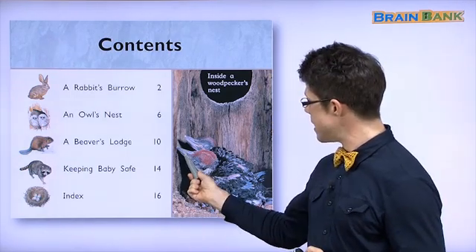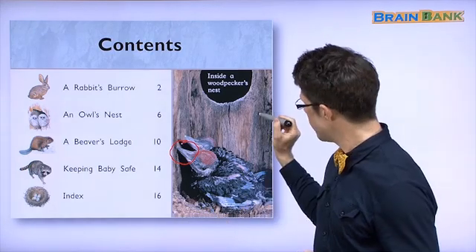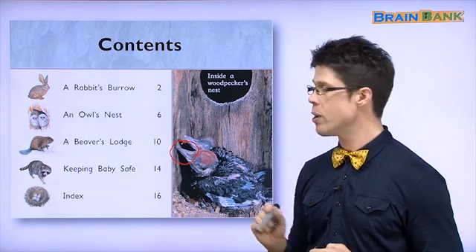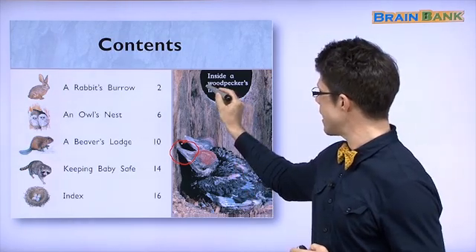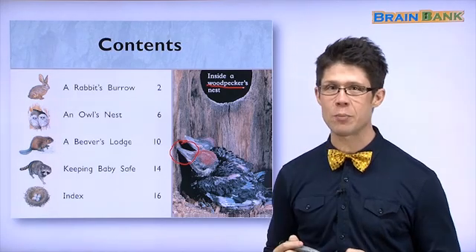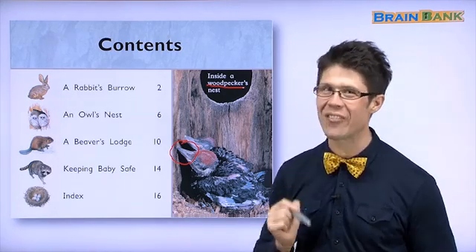The birds use their beaks and they peck — 뚝뚝뚝 — at wood. So this bird is called a woodpecker. Say it after me: Woodpecker. Very good.